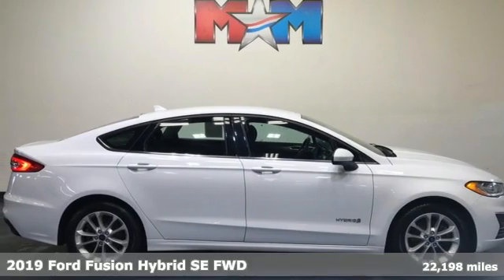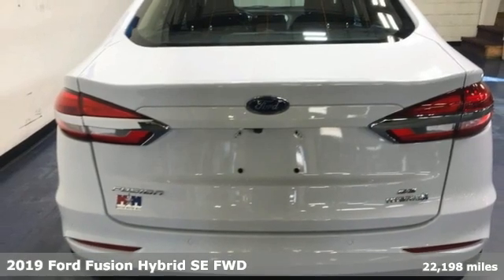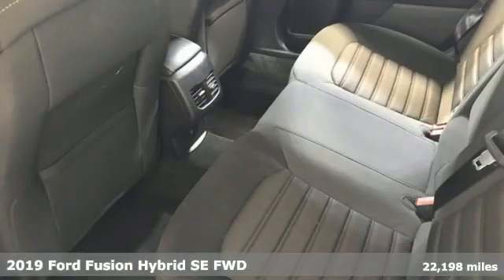It's a 2019 Ford Fusion Hybrid. Ford has won over millions of loyal customers with a wide range of value-driven vehicles.